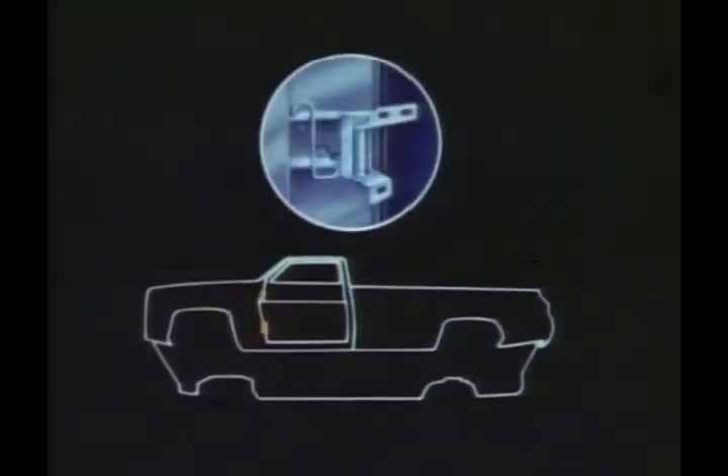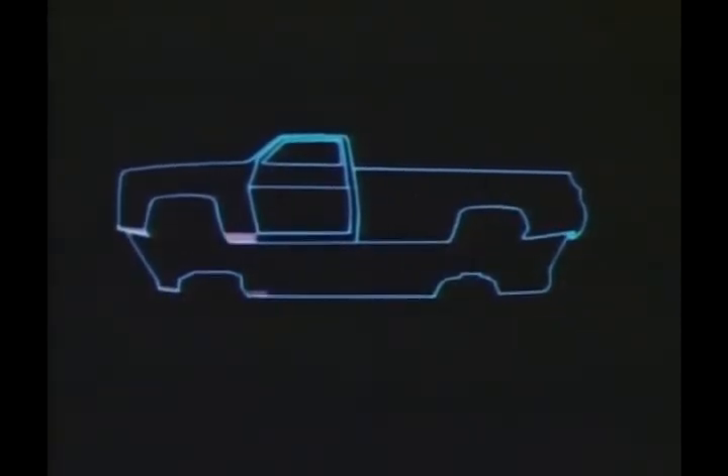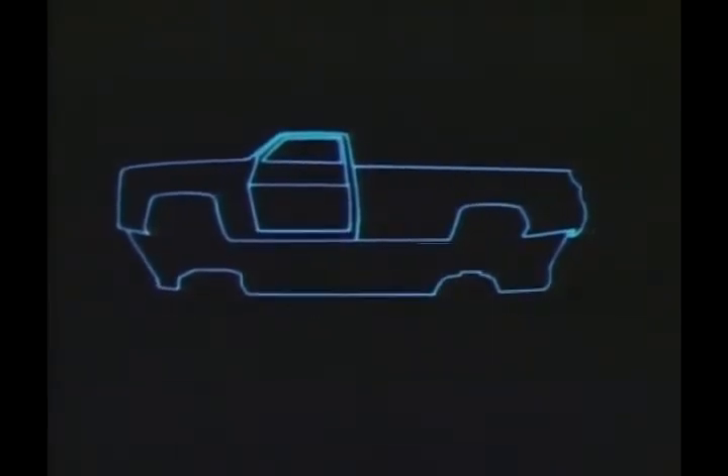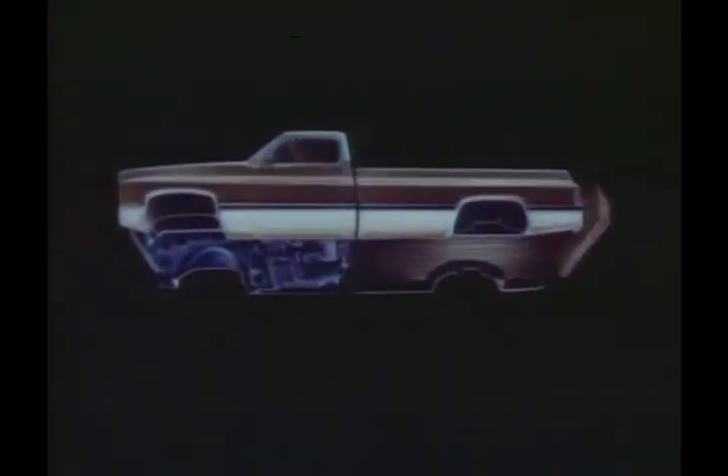Door hinges are plated with zinc to further help resist corrosion. Aluminum wax preservative is sprayed into critical areas like the lower inner surfaces of the fenders, doors, and rocker panels. And every pickup body receives a thick coat of primer before the hard acrylic enamel finish is baked on.